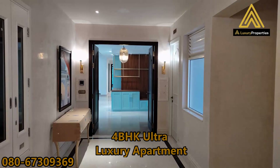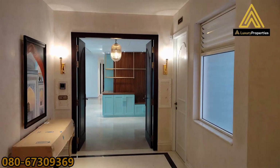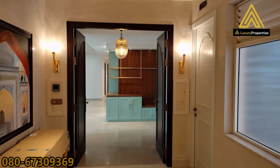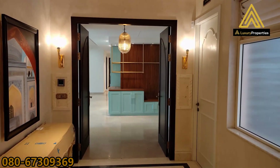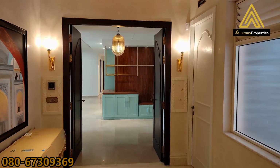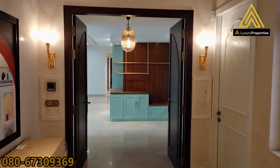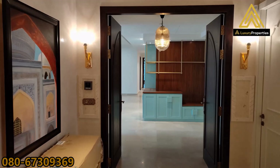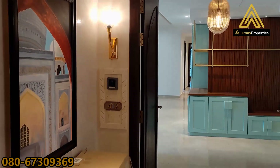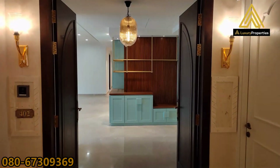It's a 4 BHK apartment. These are available for sale and also for rent, whatever suits you and whatever you need. The main door is 8 feet in height and it's a pre-molded flushed shutter frame with wood and polish on both sides. To the left of the main door is a video doorbell which is nicely engraved in marble.